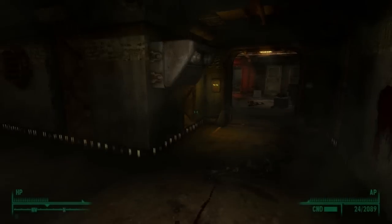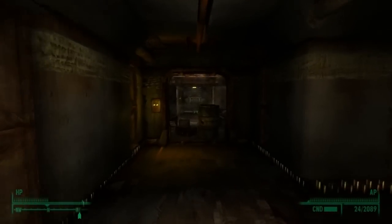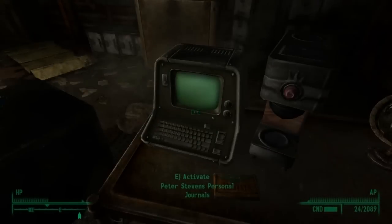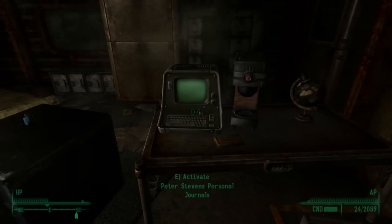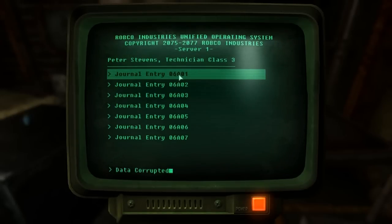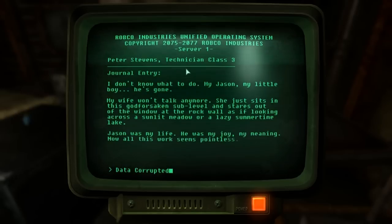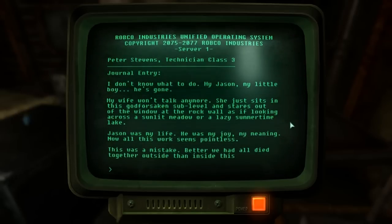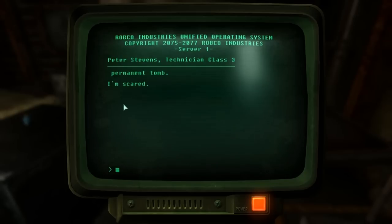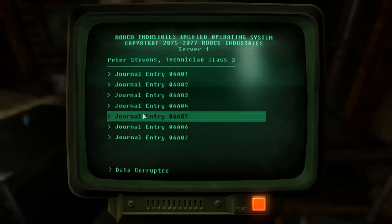If you go back to the start and progress to the left, you can go down and come to this area here. Within this area you can find Peter Stevens' personal journals, which show the mourning of a father descending into insanity because he's lost his son. His son Jason's gone, his wife isn't talking, and he doesn't want to die inside the vault — he would like to die in the open air, in the sunlight. Some of these are corrupted, so we won't be able to read them all.